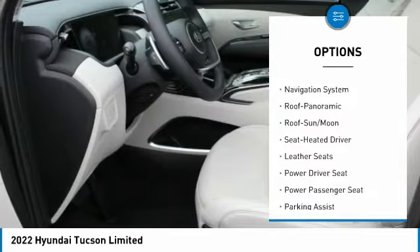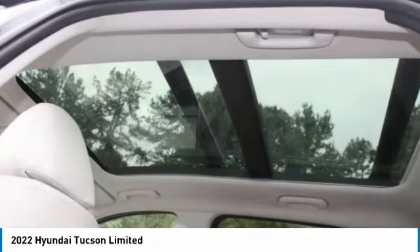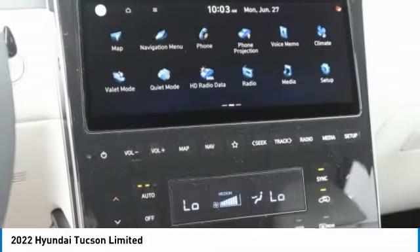Mirror memory, remote trunk release, FWD headlights auto off, navigation system. This vehicle offers reliability and good looks at a great price, so come in and take a test drive today.